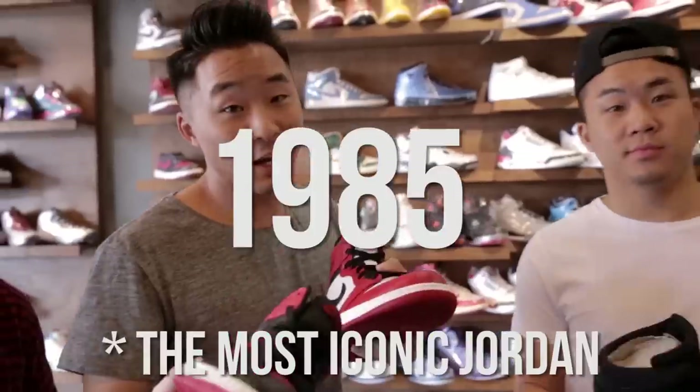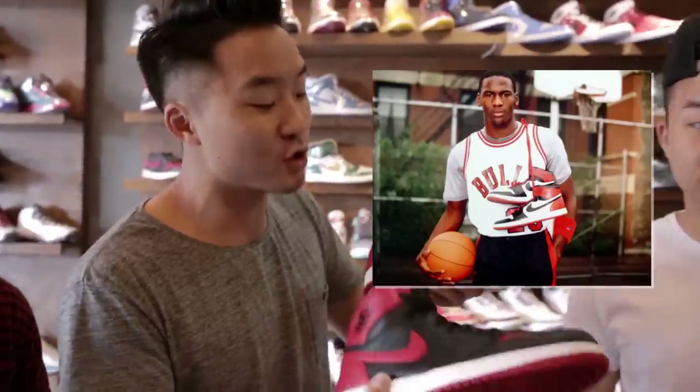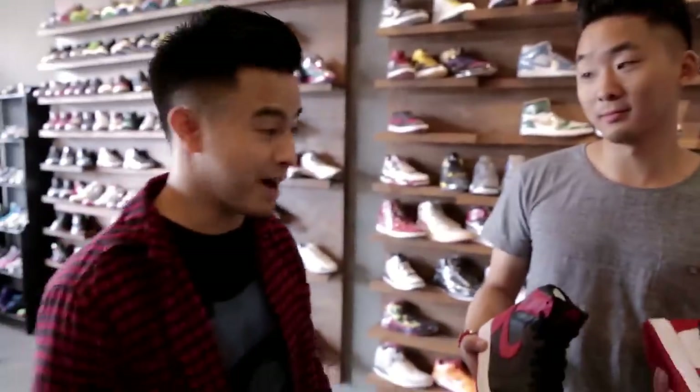The Air Jordan 1. In 1985, Nike took a chance and gave a rookie named Michael Jordan his own signature shoe. They got banned from the NBA because they didn't have enough white color in them. He was in the dunk contest wearing a gold chain in them. They really started this whole new marketing campaign around Michael Jordan that was way more urban than anything seen before in the NBA. They're my favorite Jordans.